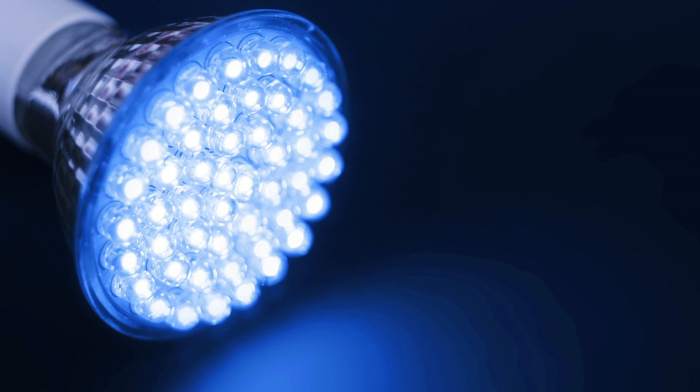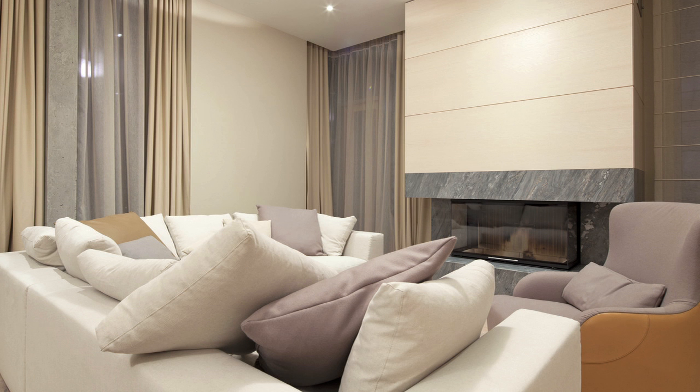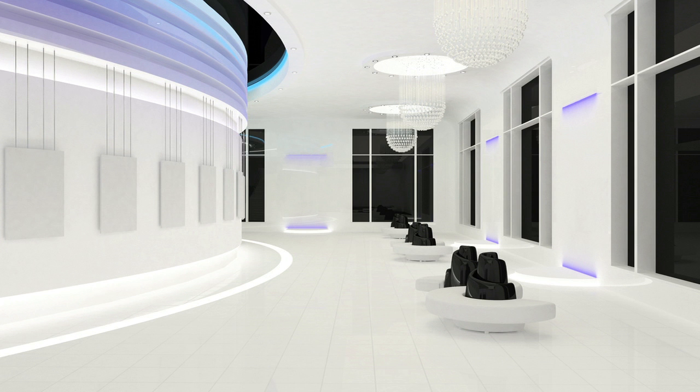By brighter LEDs, I mean LEDs with higher efficiency, and by smarter LEDs, I mean LEDs with controllable emission pattern so we can have uniform illumination.